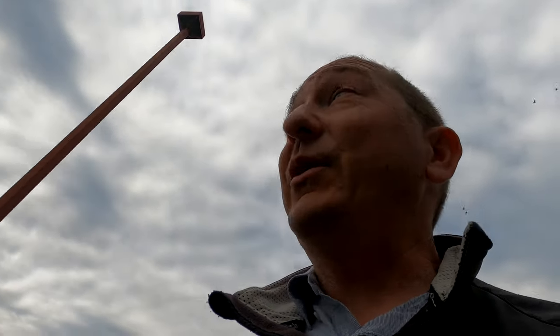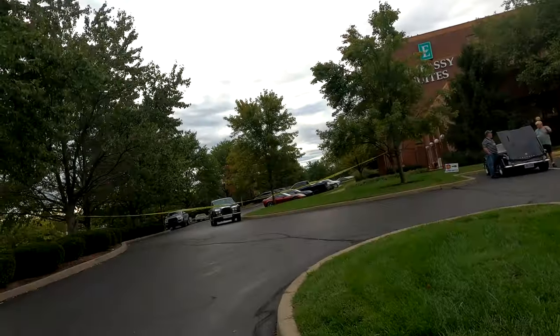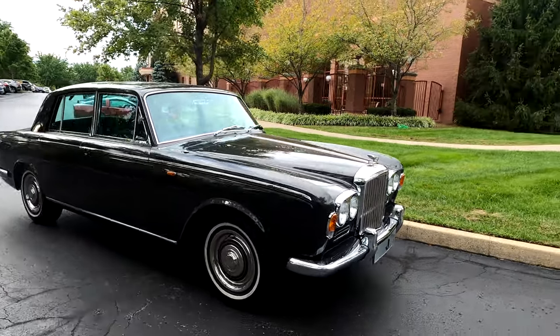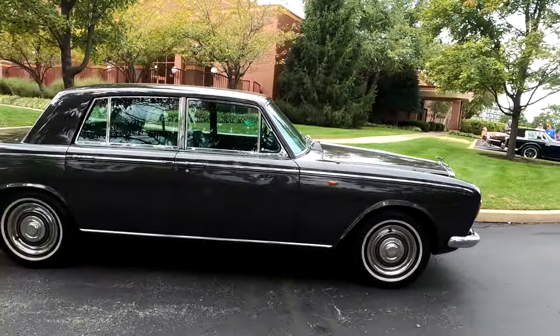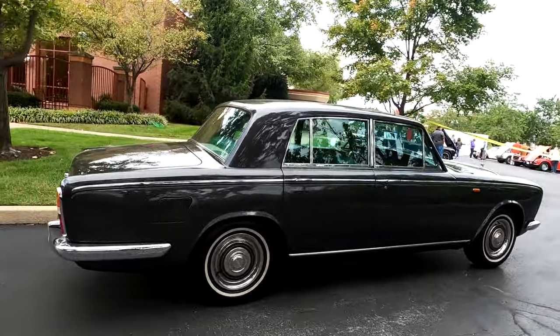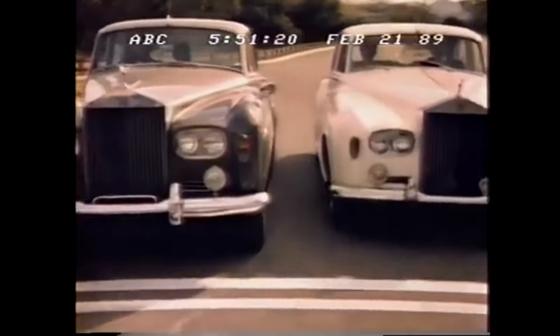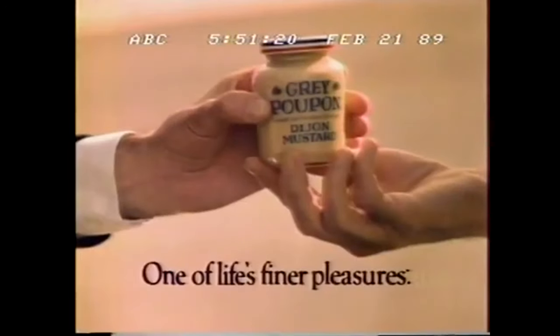Again, look at what shows up to a car show in the regular parking lot. Those of you who watch my channel, what do you think the joke video clip is going to be here? Wait for it... here it comes. So enjoy one of life's finer pleasures. 'Pardon me, would you have any Grey Poupon?' 'But of course.' Grey Poupon - one of life's finer pleasures. B for Bentley.